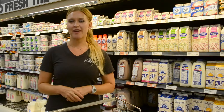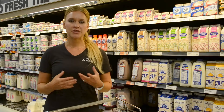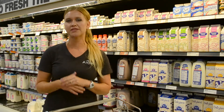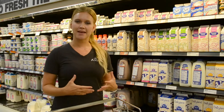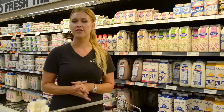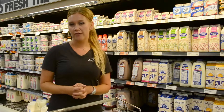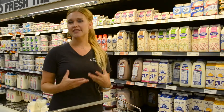Milk and alternatives provide carbohydrates and protein, and they also provide a variety of vitamins and minerals such as calcium and vitamin D, which are important for building strong bones. It's really important for athletes to meet their calcium and vitamin D intakes to make sure they have strong bones to support their performance in sport. We want to choose lower fat milk products such as skim, 1%, or 2%. Athletes should be aiming to have 2 cups of fluid milk or milk alternative each day. If an athlete is 18 years or younger, they need 3 to 4 servings of milk product a day, which can include fluid milk or soy beverage, cheese and yogurt.